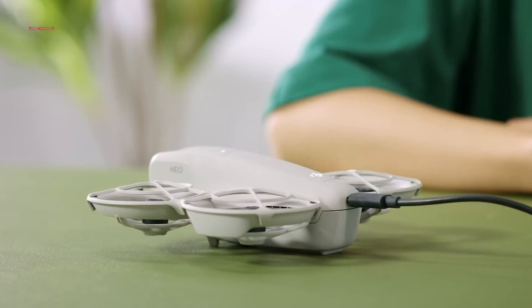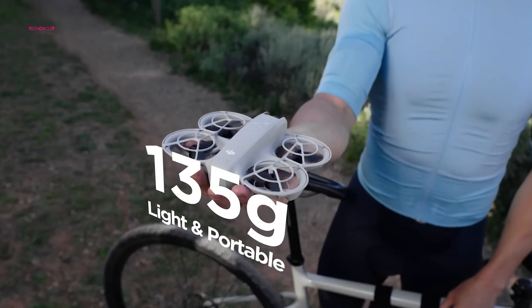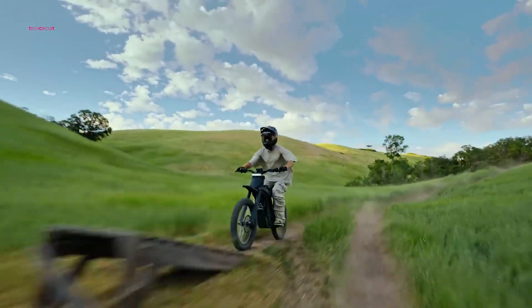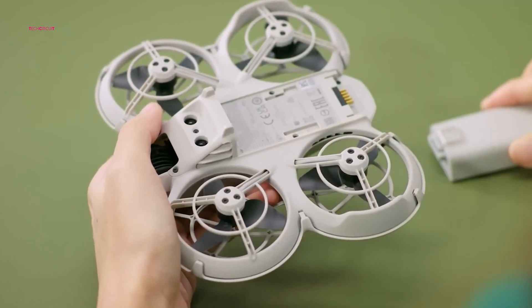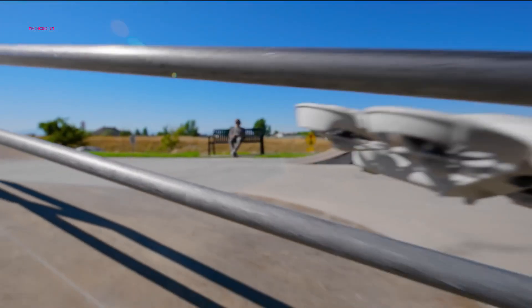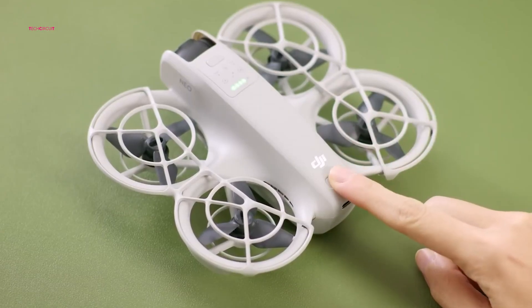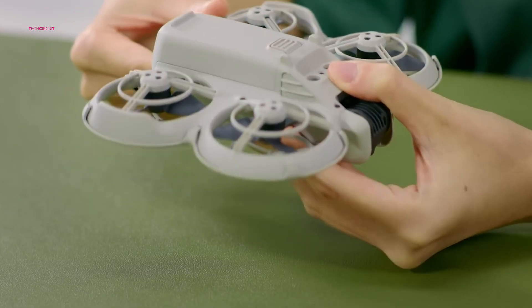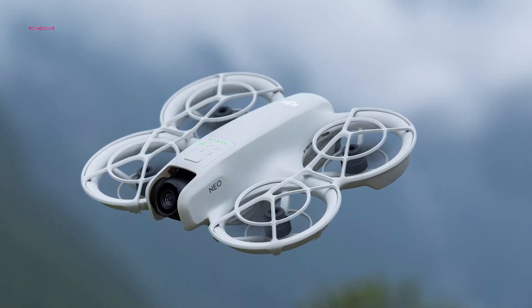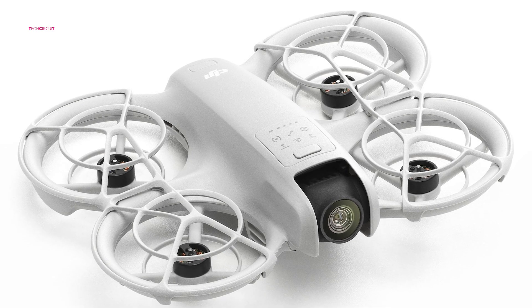Measuring 6.18 x 5.11 x 1.9 inches, the DJI NEO is a compact yet powerful drone. Weighing only 135 grams, it falls below the threshold for FAA registration, making it an ideal choice for travel. Its lightweight design enhances portability, but also makes it more vulnerable to strong winds. The NEO's four rotors extend from its body and come equipped with integrated propeller guards for added protection. With its sleek light gray finish and high-quality plastic construction, the NEO looks and feels durable without compromising on aesthetics.